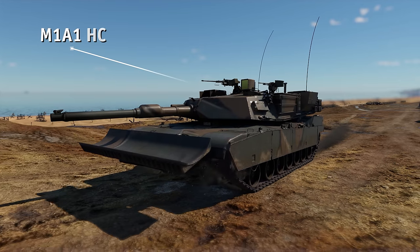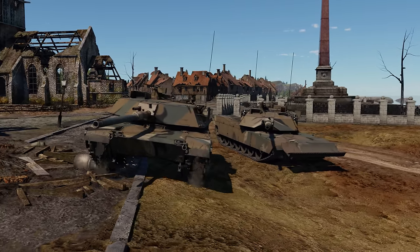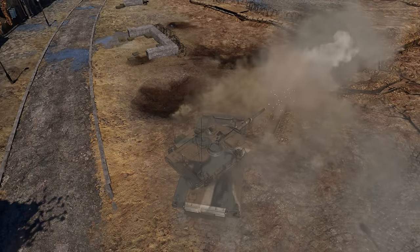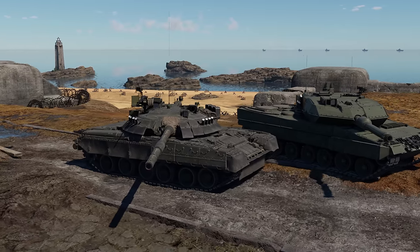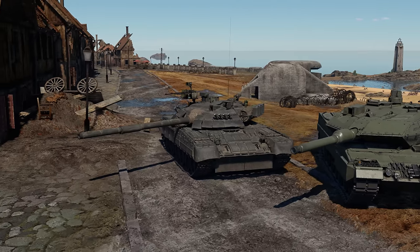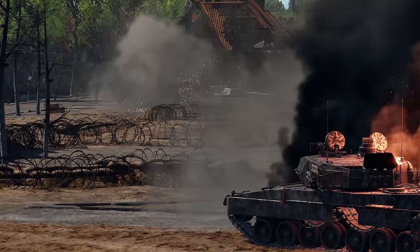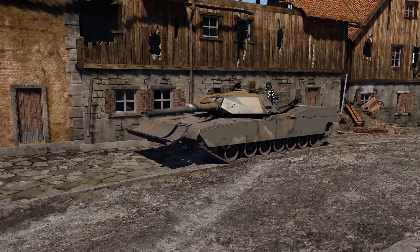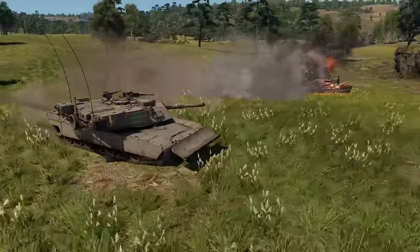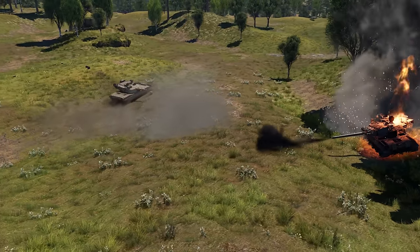Then we have the M1A1-HC. Compared to earlier models, this variant of the iconic Abrams features a modified armor arrangement. Rounds like the Western DM-33 or the Soviet 3BM-46 can still penetrate the vehicle's defenses, but in most cases only by hitting weak points like its lower glacis. The good part is that no mobility was sacrificed to allow for better survivability — this M1A1 is as mobile as ever.